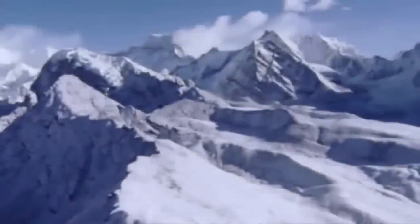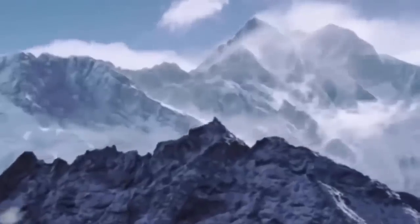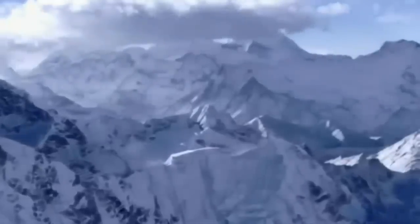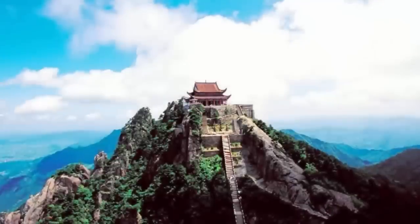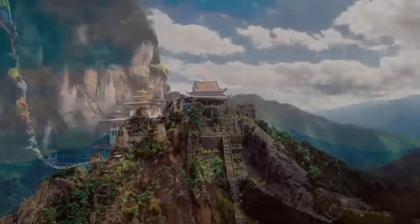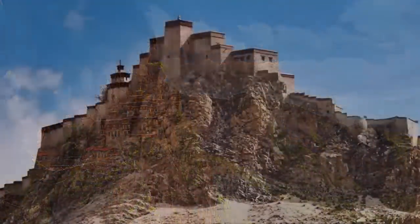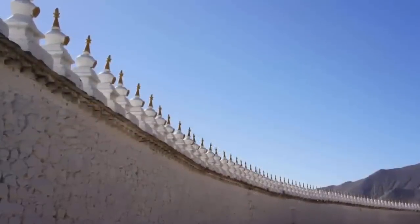Tibet — the roof of our world. Words do no justice to the untouched beauty of this far corner of earth: a vast, mysterious, and sacred place embraced and protected by miles of immovable mountains. Monasteries built many hundreds, sometimes thousands of years ago, stand in defiance of the elements, precariously placed among the clouds. Many of these very ancient structures are said to have been built on the remnants of once even grander ancient buildings — structures many religions attribute to the gods.